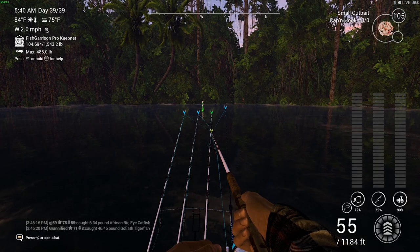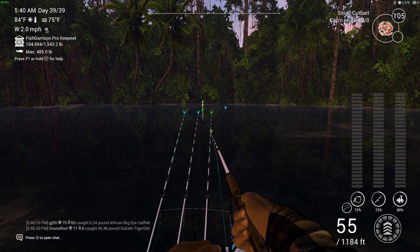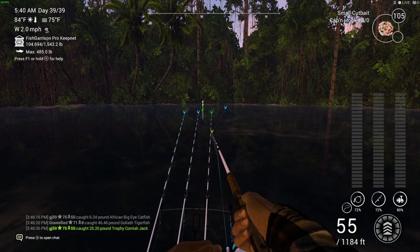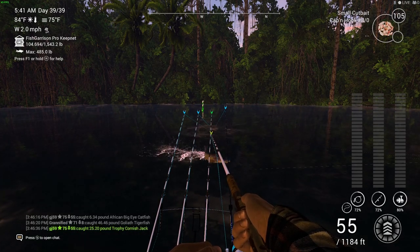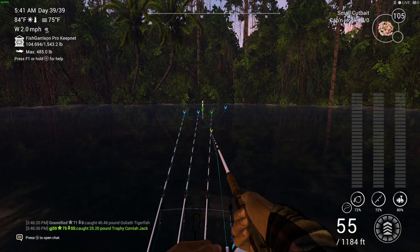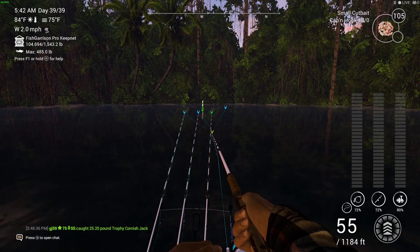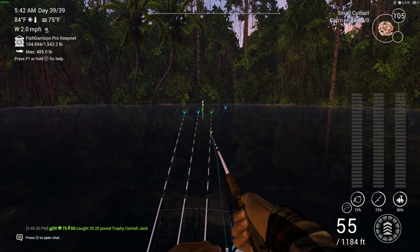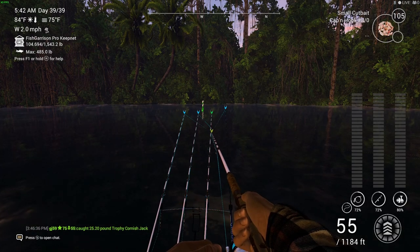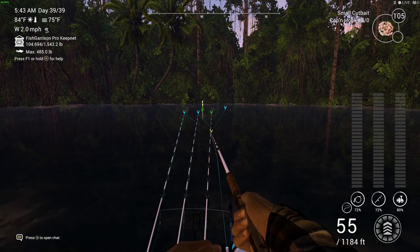Welcome back — we've got some more Fishing Planet for you here again today, back in Congo River in Africa. Today we are catching the Cornish Jack. I'll show you my rod setups, where I'm fishing, the location, and the peak times. I'm going to tell you everything you need to know to catch yourself a unique Cornish Jack. I now have a playlist of just Fishing Planet you can always check out.